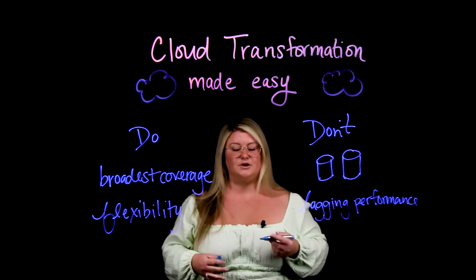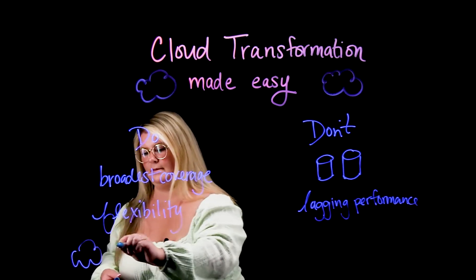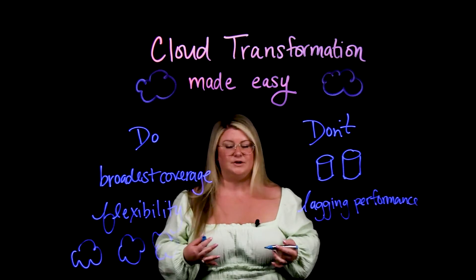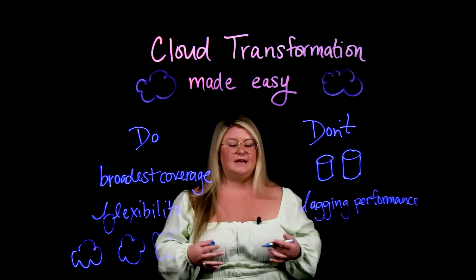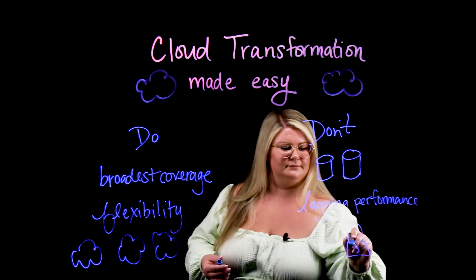80% of customers are using multi-clouds. This means it's imperative to have support from multiple clouds in your environment as you're transforming. Something that can hold you back in your cloud journey is cloud vendor lock-in or storage requirement lock-in. We all know this is expensive to get out of, and it could leave your environment outdated because you're relying on old systems that you cannot get out of.